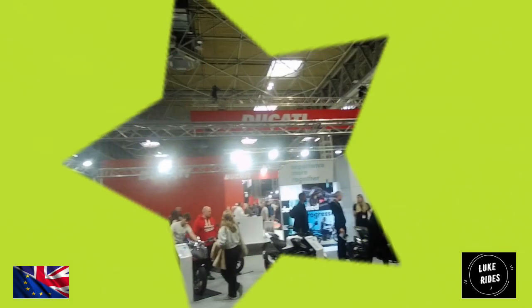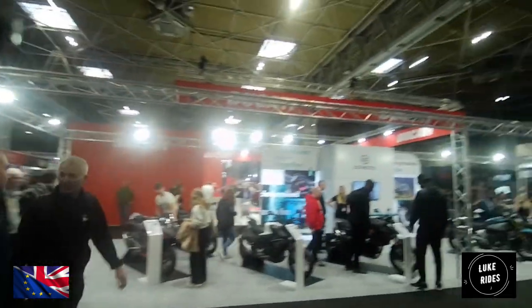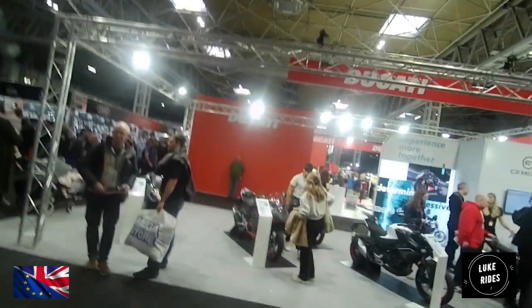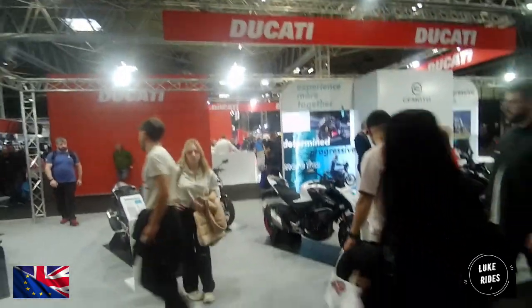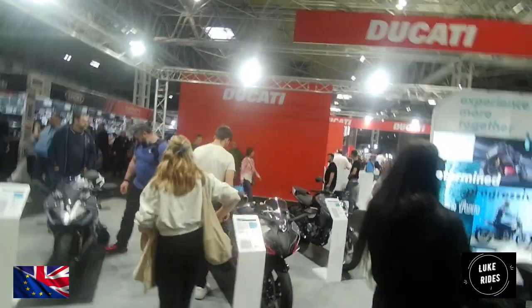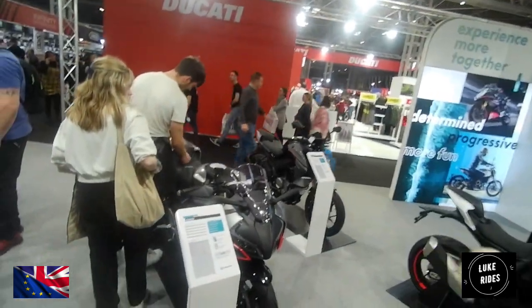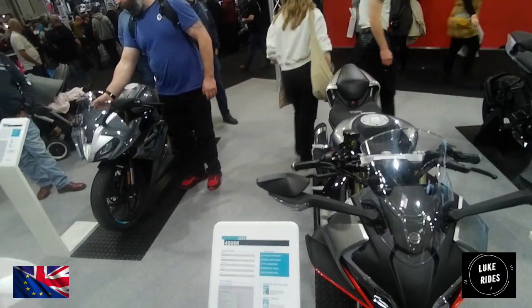This is CFMoto 2023 at Motorcycle Live. CFMoto gets their engines from the Chinese, so the Chinese are backing CFMoto, which is how they've been able to grow their models and put a few more motorcycles out there. Thanks to the Chinese!